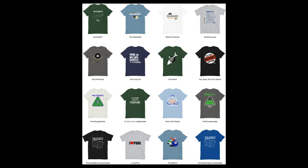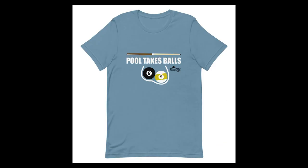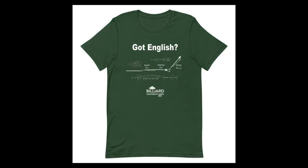A few of the shirts might be considered a little inappropriate by some people, so I want to address this. Some might think the pool-takes-balls shirt is in bad taste because it might be considered crude and offensive. I hope most people instead just see it as a creative pun done as tastefully as possible given the subject matter. Some people might think the Got English design might be insulting to people who speak English as a second language. I have gotten an occasional unapproving glance when I wear this shirt, but once the person sees that it is about pool, they usually change their look to a chuckle. You can even use such a situation as an opportunity to educate the person with some interesting sidespin or English terminology and the pool physics of squirt, swerve, and throw.